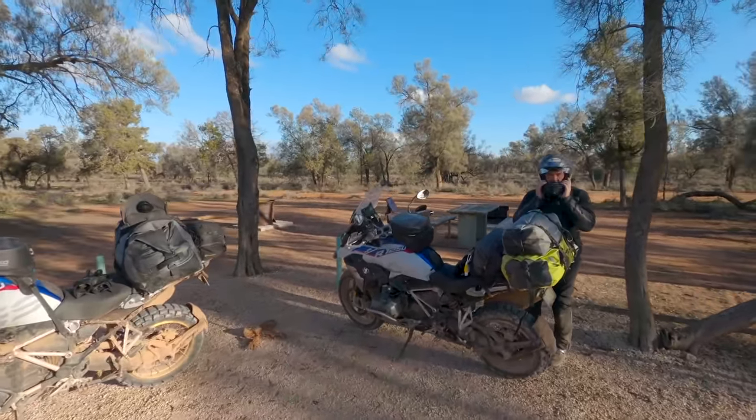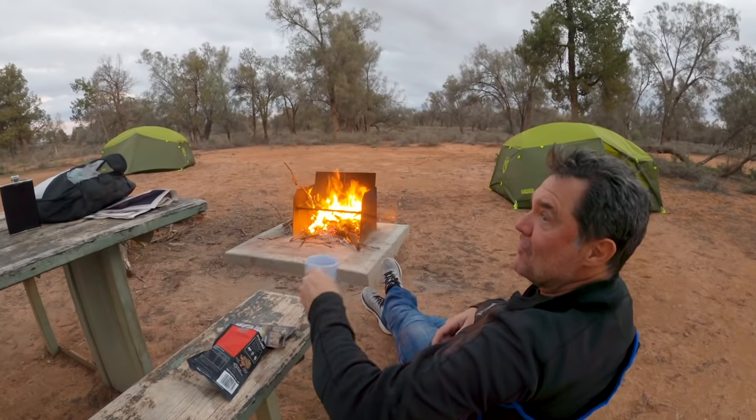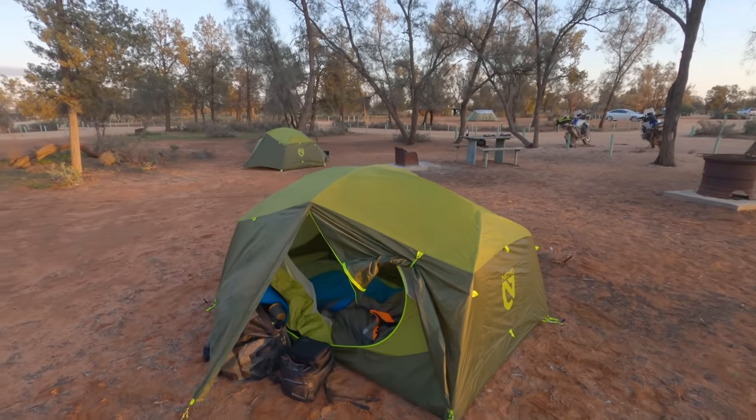Our campsite in Mungo was just gorgeous — remote, scenic, kangaroos all around and tons of wood. Day five we went from Mungo to Hilston and largely followed a GS Safari GPX route I found.